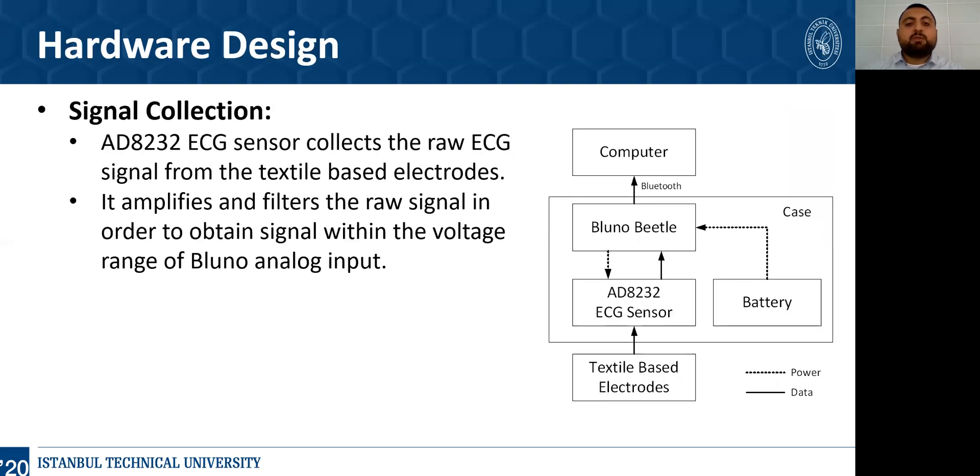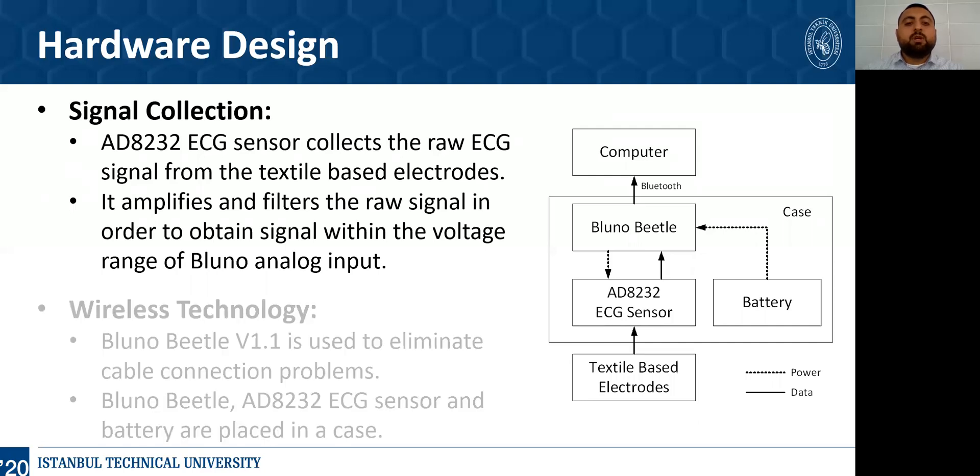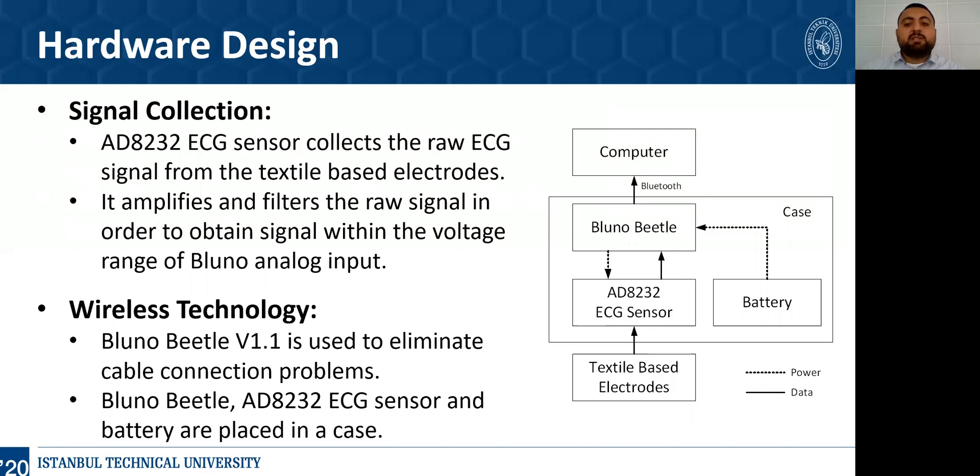After the creation of the 3-lead textile-based electrodes, Arduino and AD8232 chip connections are made for implementing the hardware design as shown in the figure. The AD8232 ECG sensor collects the raw ECG signal from the textile-based electrodes. Furthermore, it amplifies and filters the raw signal to obtain a signal within the voltage range of the Arduino analog input. The wireless technology provided by Arduino eliminates cable connection problems. In the end, the Arduino, AD8232 ECG sensor, and battery are placed in a case.